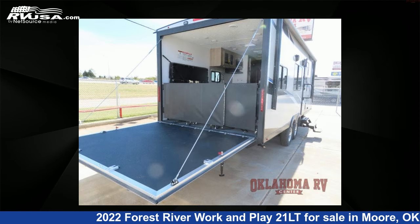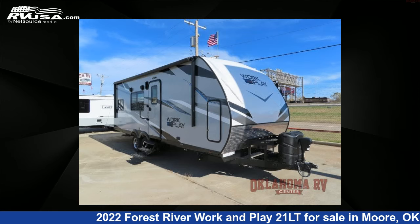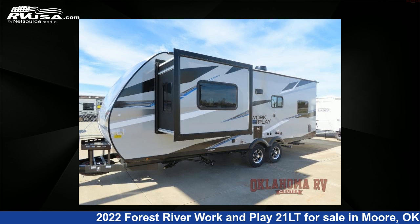This new Forest River is 27 feet 0 inches in length and features one slide-out, sleeps four, and 98 gallons fresh water capacity.